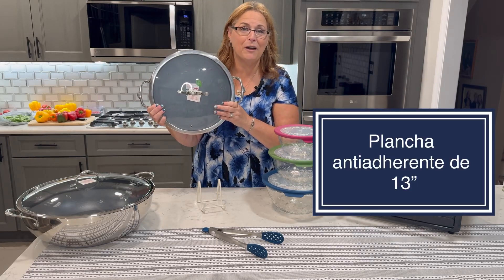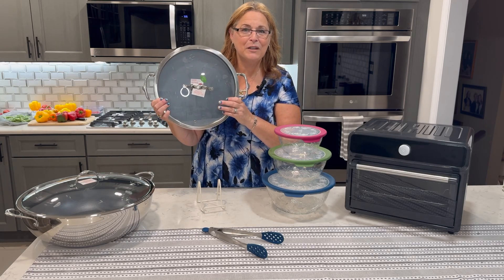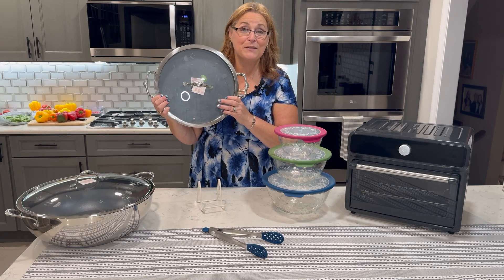The 13-inch non-stick griddle goes right on your stovetop or in your oven and it cooks delightfully. It has great non-stick features, doesn't contain any PFOA, and you can use it to make any of the larger meals.